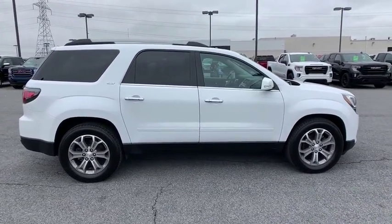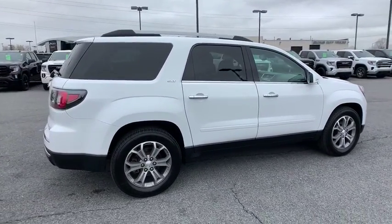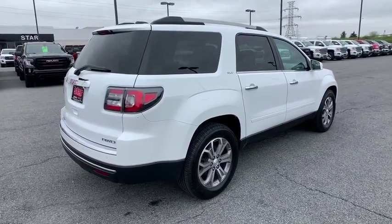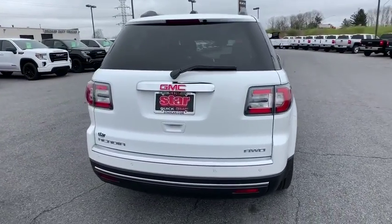This vehicle has less than 25,000 miles. Here are some of this vehicle's great options: power passenger seat, traction control, power liftgate, leather-wrapped steering wheel, dual airbags, remote vehicle start, alloy wheels.